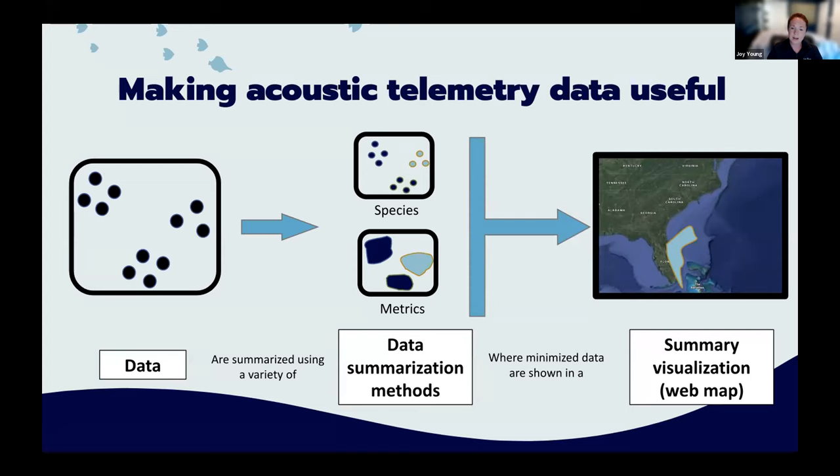The summaries are not highly sensitive, but they are informative. They transform the data into something useful. The grand vision is to create a web map representing the entire network. Ideally, summaries from all tech projects will be used to create a comprehensive interactive map of species distribution and range.